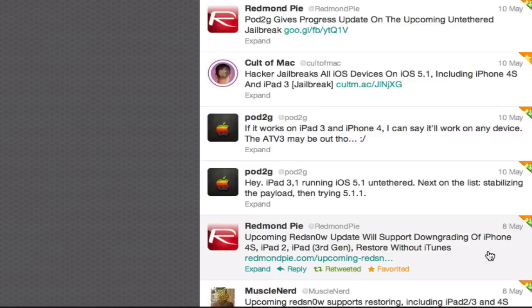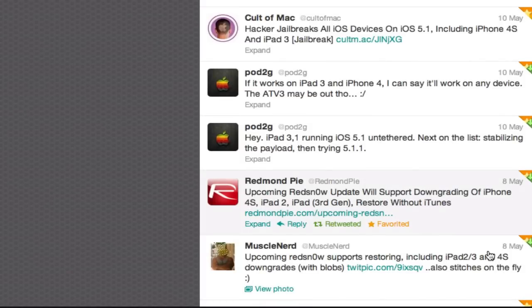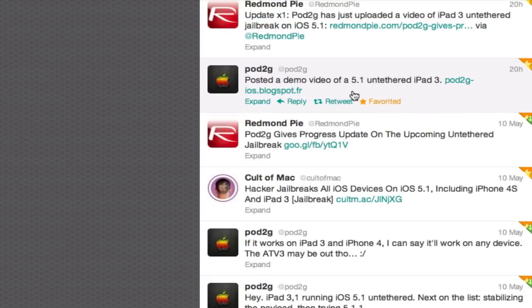You can also now downgrade your A5 device from iOS 5.1.1 or iOS 5.1 to 5.0.1, and maybe lower than that — I'm not positive how far you can go. As long as you have the SHSH blobs, you can downgrade now with Pau2G's new version of Redstone that he just released, which I'll show up here. Pau2G also posted video proof of his 5.1 untethered jailbreak on the iPad 3.